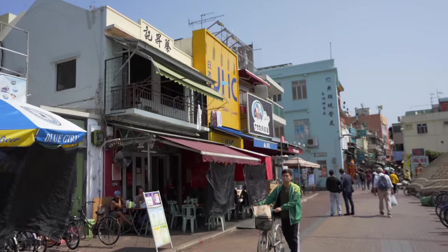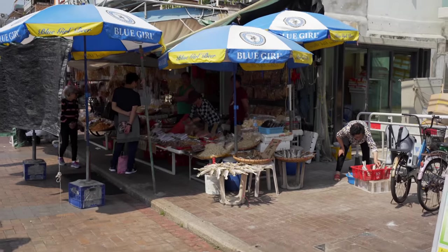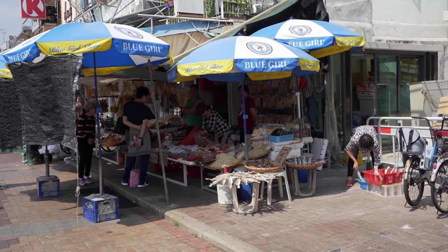Cheung Chau, among all the outer islands in Hong Kong, is one of the more developed ones. It's still got a lot of tradition — there are no cars here, only small vehicles, and buildings are only two or three storeys high. And of course, salty dried fish again.